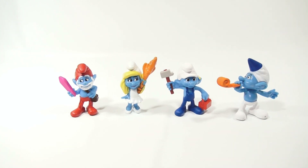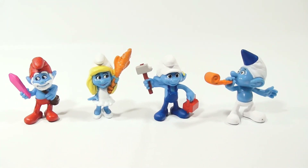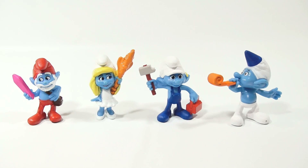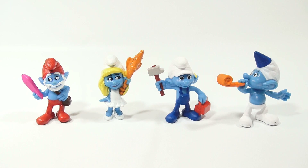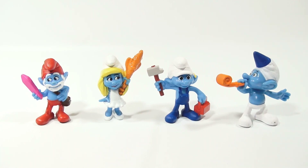Let me give you a tighter shot up front so you can see them. And then let me grab the other ones in this series. So that's 1, 2, 3, 4. Now here is 5, 6, 7, 8.